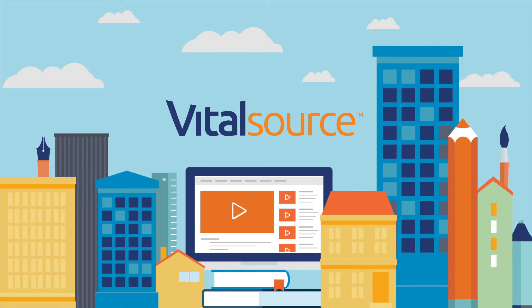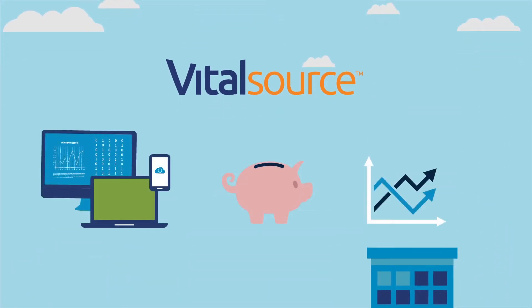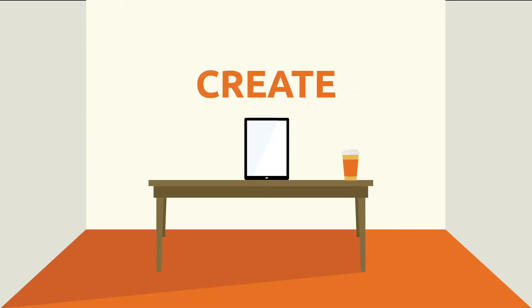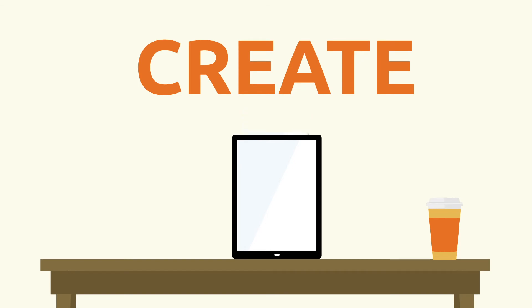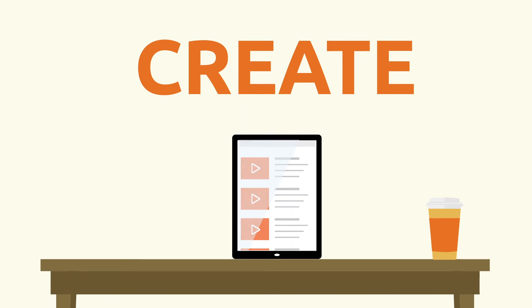It's time for VitalSource. VitalSource offers digital content solutions that improve learning, reduce costs, and get results. We make it easy to convert print to digital or develop new interactive digital-first learning materials.